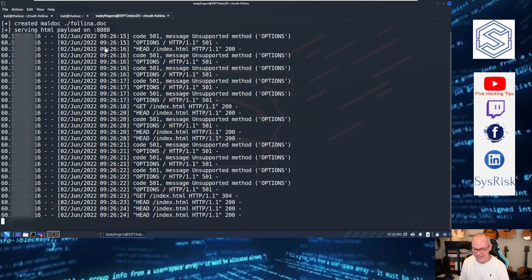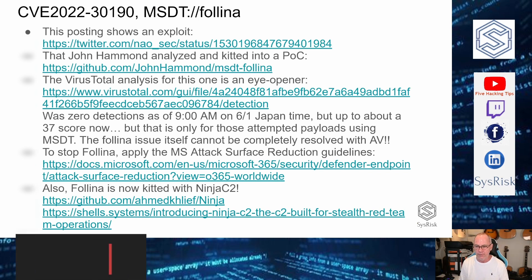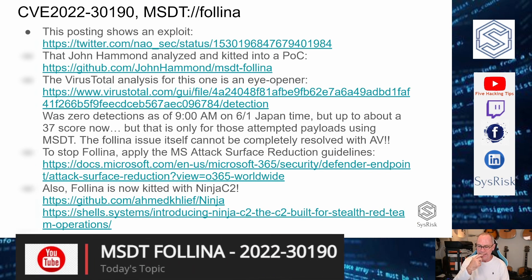You'll probably most likely bypass antivirus a lot more easily by running other things instead of a generic payload. If you're at all creative with this, you can imagine what damage could be done by letting this one go.